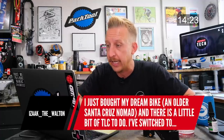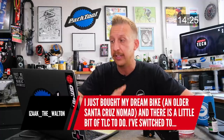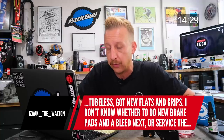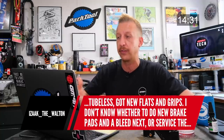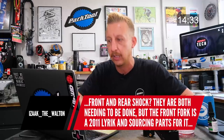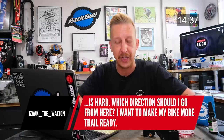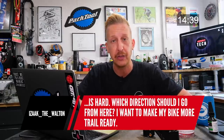Someone bought a Santa Cruz Nomad as their dream bike — it needs some TLC. They've switched to tubeless, got new pedals and grips, and want to know whether to do brake pads and a bleed next or service the front and rear shock. Just do everything, take your time. Ride the bike and do the things needing attention first. If it's brakes, that's safety-related — so do your brakes first.